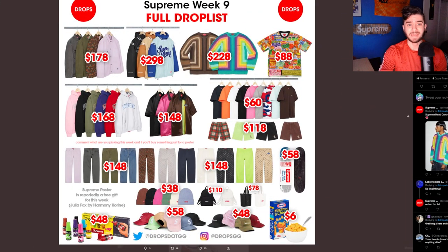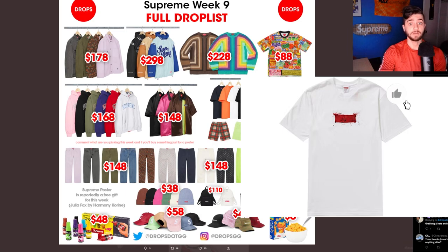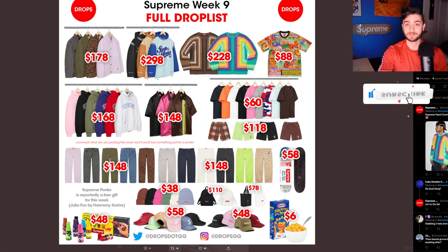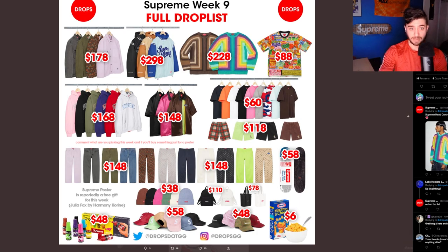Coming off Week 8 with the Spring Tees, I was able to get the Ralph Stedman box logo and the Lil' Kim, so really happy about that. Actually, my first box logo ever able to cop manual off the site. Not saying Supreme helped a lot with that. But without further ado, let's check out Week 9.